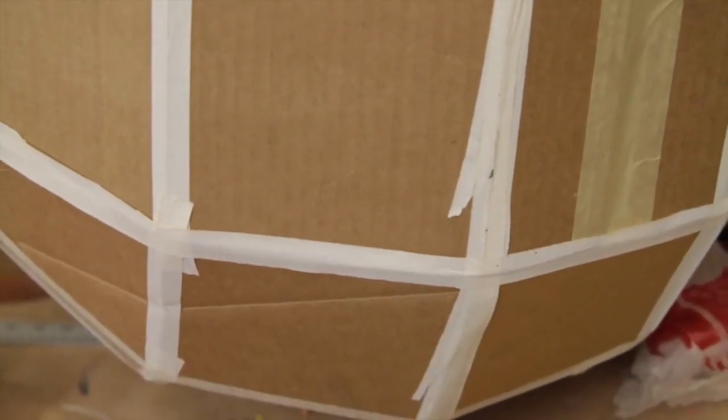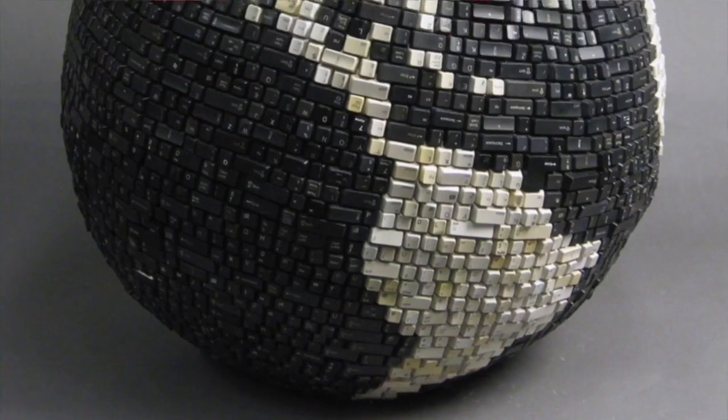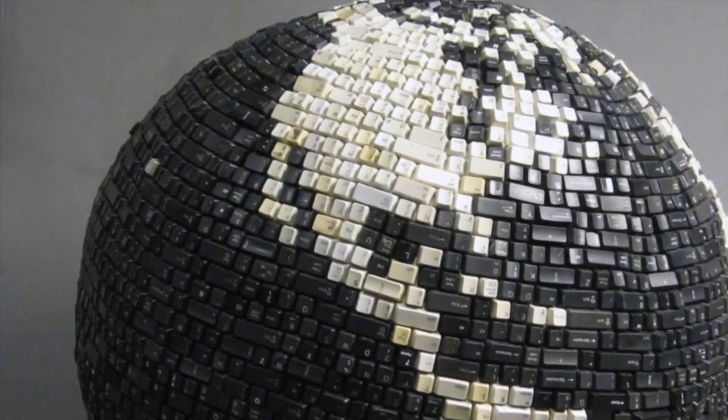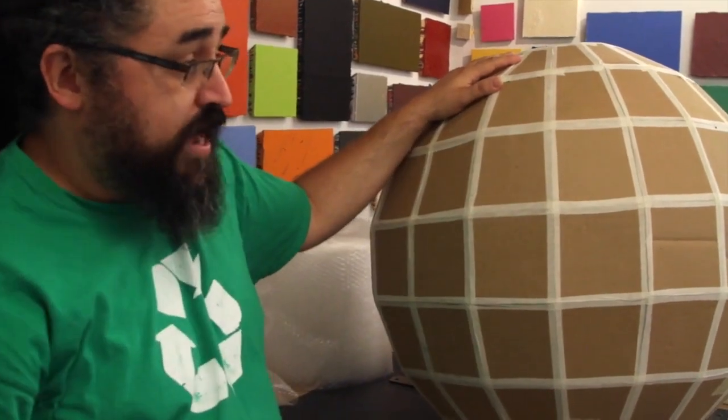My goal is to paint the earth on the globe, and I'm going to make another couple of keyboard spheres where I've taken apart keyboards and use the keys to essentially make a mosaic that makes up the map of the earth.